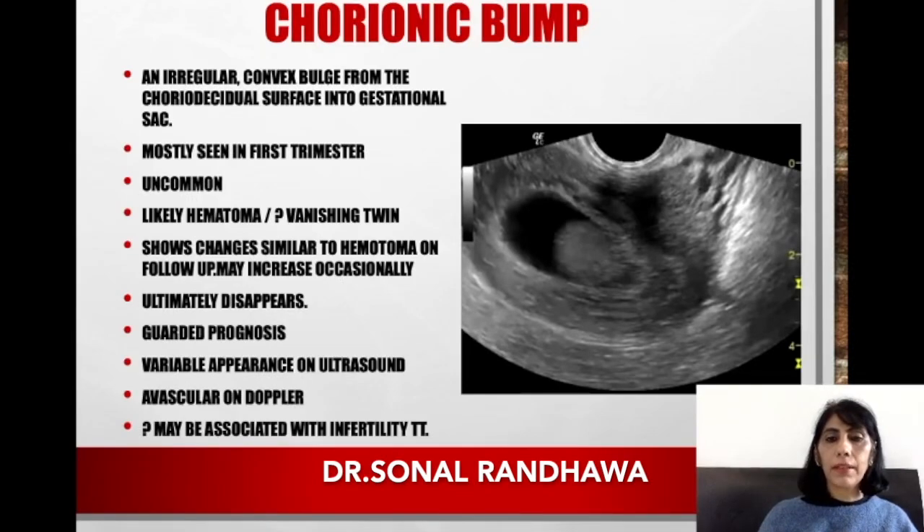Today I'm taking a very small topic for discussion. It's an old entity but many people get confused with it. The word 'chorionic bump' — the word 'bump' itself indicates something protruding or coming out. It is called chorionic because it is indicating it comes from the chorionic surface. So it is an irregular convex bulge which comes out from the choriodecidal surface.